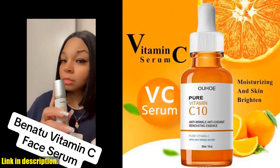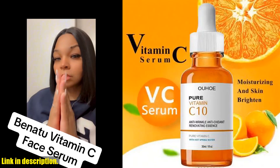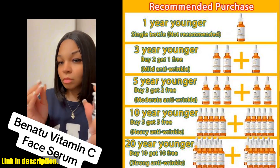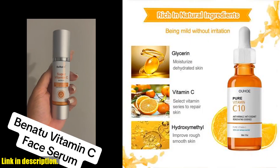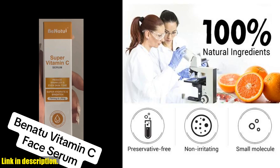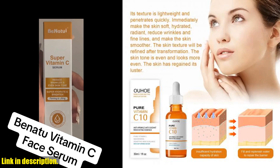Hey guys, welcome back to my channel. Today, I am super excited to talk to you about a game-changing product that has completely transformed my skincare routine — the Vitamin C Wrinkle Remover Face Serum Lifting Firming Fade Fine Lines Anti-Aging Essence Widening Brighten Nourish Skincare. This serum is an absolute must-have for anyone looking to achieve youthful, glowing skin.